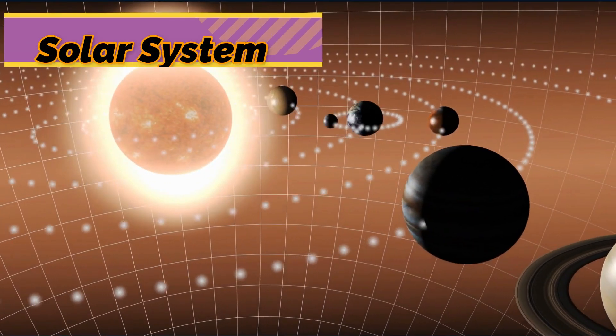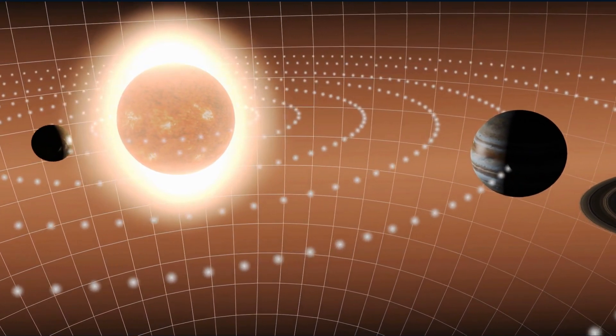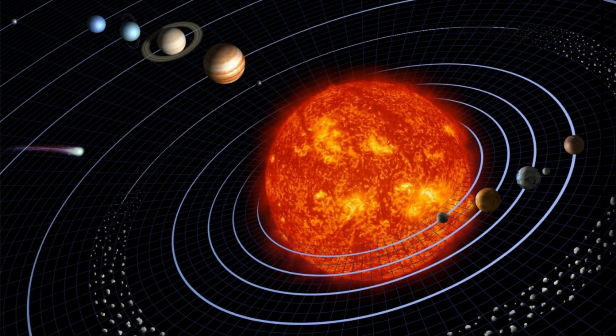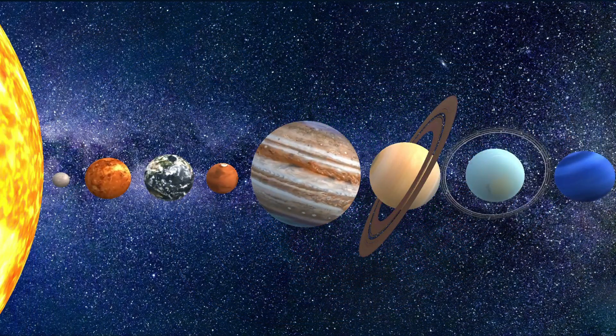A solar system is made up of a star and the planets and other bodies that revolve around it. The Sun is the star at the center of our solar system. Our solar system contains eight planets.